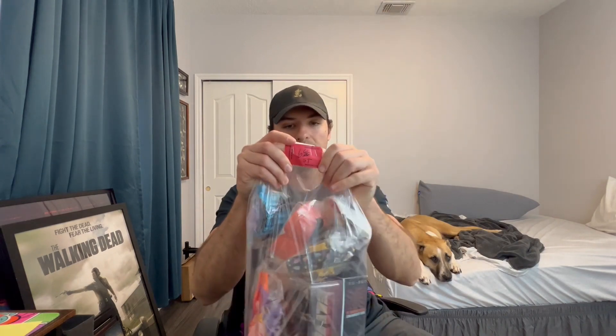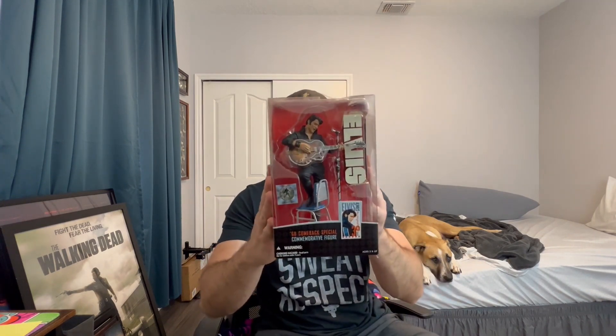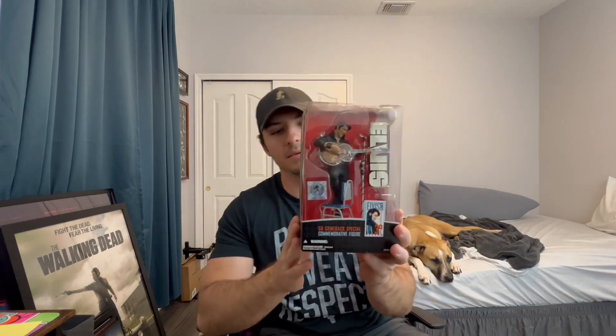Next we got this bag of toys for $7. There's really only one thing in here that I want — this Elvis toy from McFarlane Toys. It says Elvis 68 Comeback Special, the 1968 comeback special. It must just be a limited figure they made. The rest of the toys are just McDonald's Happy Meal toys — I'll double check just to make sure there's no hidden gem. But this Elvis figure looks like $40.